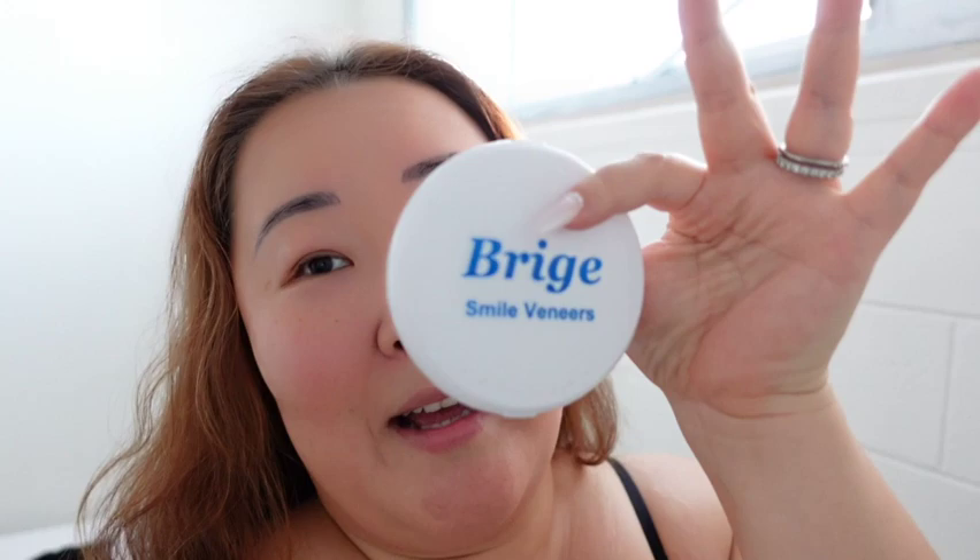I'm hoping this Bridge smile veneer will be my answer. I know on Amazon it had very low ratings, which my husband told me, because people didn't read the directions — they were using the mold as the fake veneer when there's this plastic piece you're supposed to melt, put in the mold, and shape to fit your teeth. People who used it correctly gave it good reviews.